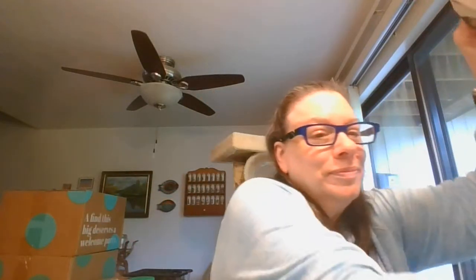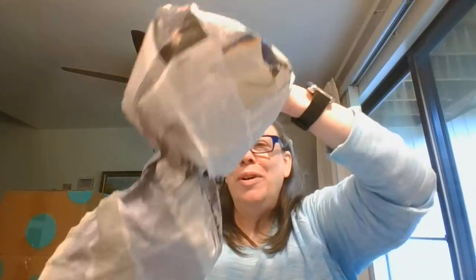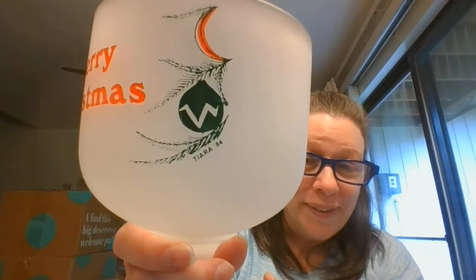And this item also — which is this fantastic giant goblet, beautiful frosted glass — has 'Merry Christmas' on it. It is marked Tiara 84. But as you can see, this is large — but wouldn't that be beautiful with some fairy lights in there? Oh man, I think that would be gorgeous.